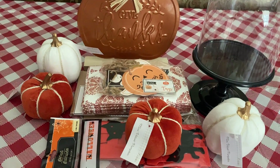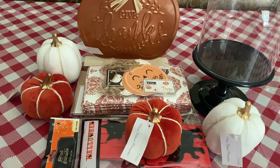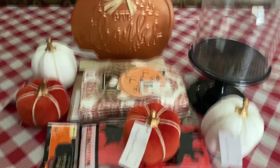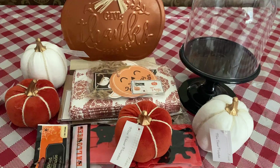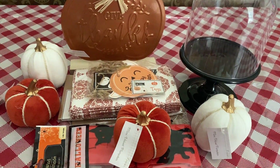Hey guys, so today I'm here with a little haul video. It is Target, and I think I have one thing from Family Dollar and one from Dollar Tree. I just did a tiny bit of shopping, nothing crazy. I just grabbed a couple things. I have so much fall and Halloween decor that I don't like to buy a whole bunch of it because I already have too much — I literally have like 10 tubs of stuff. So I just buy little things here and there.